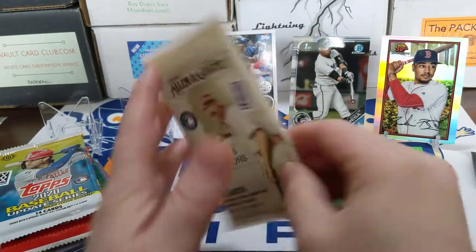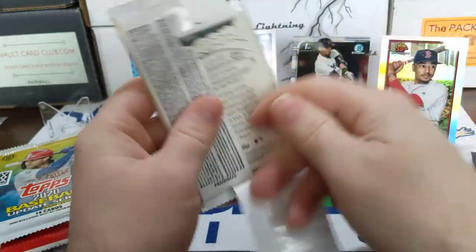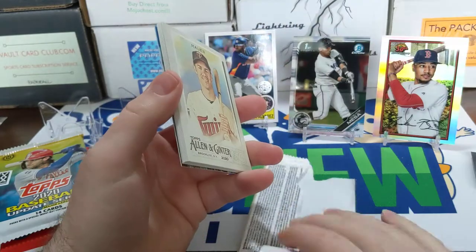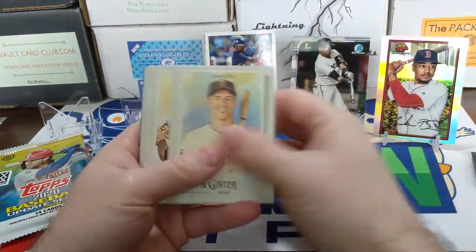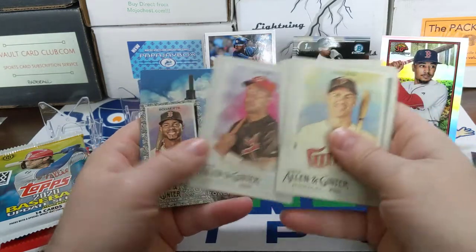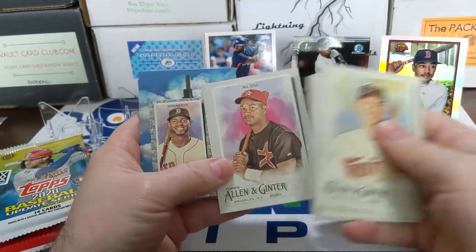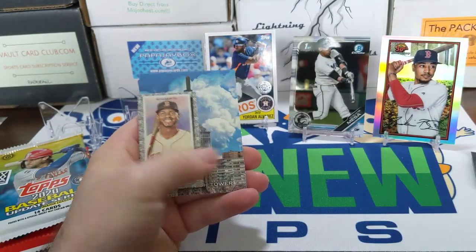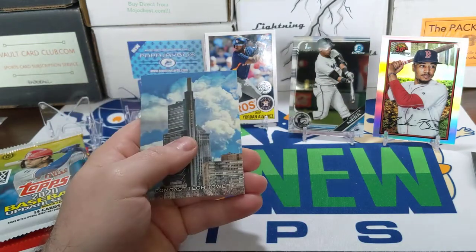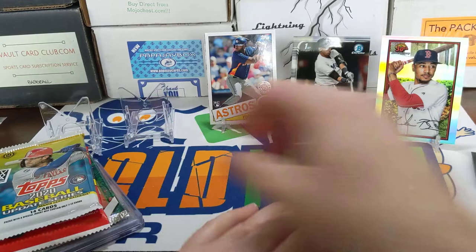2020 Allen & Ginter hobby pack — maybe get a nice hit out of here, doesn't feel thick though. Seems like everything we need to get a hit out of there. There's Joe Mauer, Willie Mays — that's cool. I don't think I have that Moses card; it doesn't look familiar — short print, I might need that for my set. There's a Xander Bogaerts black border, and the Comcast Tech Tower reaching for the sky. Nothing big out of that one.